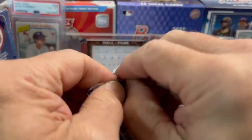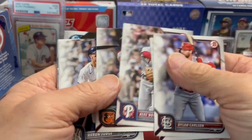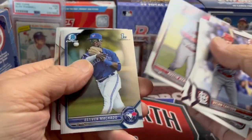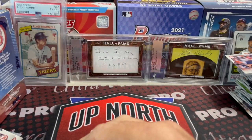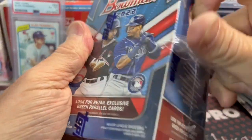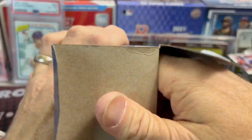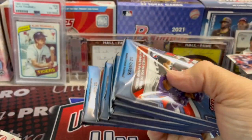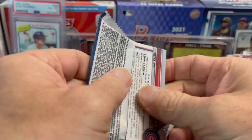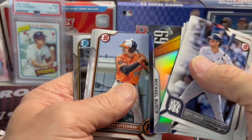If you go way back, there's a video where we got a Robert Pawson orange shimmer Bowman first auto — when he was like the number three guy you could get. It was an orange shimmer numbered to 25. That was a huge card. All right, nothing out of this blaster either — that's my third one. It depends on where you're buying from too. If they're all from the same store, maybe a little different outcome. We don't know how they pack these out in cases, and Topps says there's no rhyme or reason to what they do.